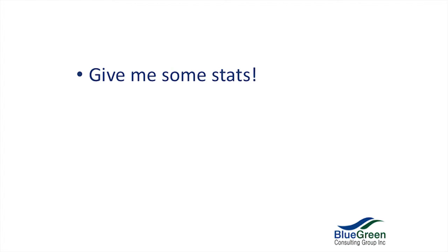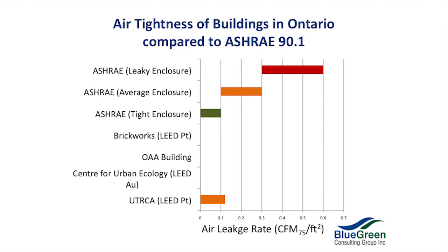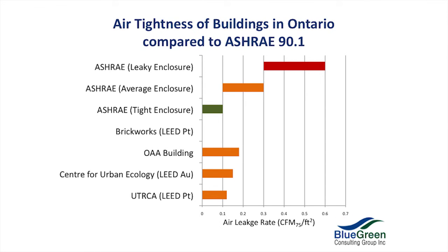The CSA heat loss and heat gain formula now credits measured air leakage as well. Here's some stats. We've got our three ASHRAE 90.1 categories: leaking enclosure, average enclosure, tight enclosure. The building we tested in London, Ontario — the LEED Platinum building — just over 0.1, the Centre for Urban Ecology. And that building just north of the city at Humber College — LEED Gold. The OAA building — not a LEED building, but very good air leakage, pretty airtight, in an average enclosure.